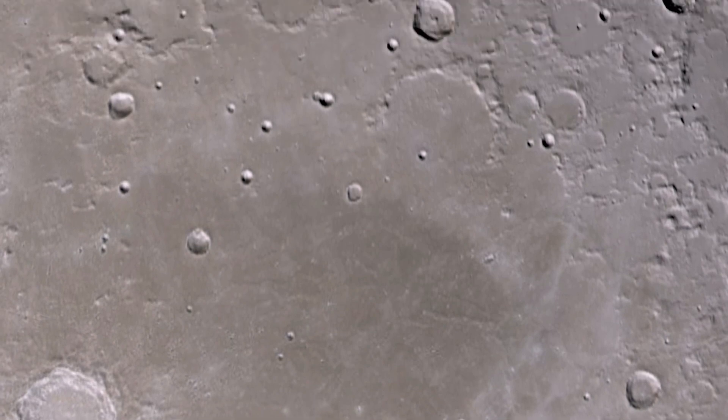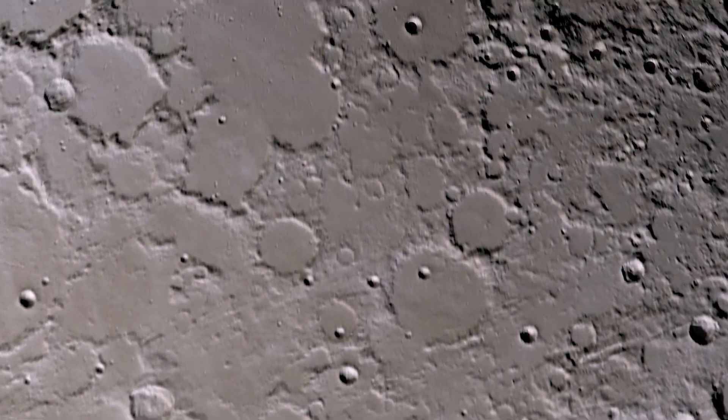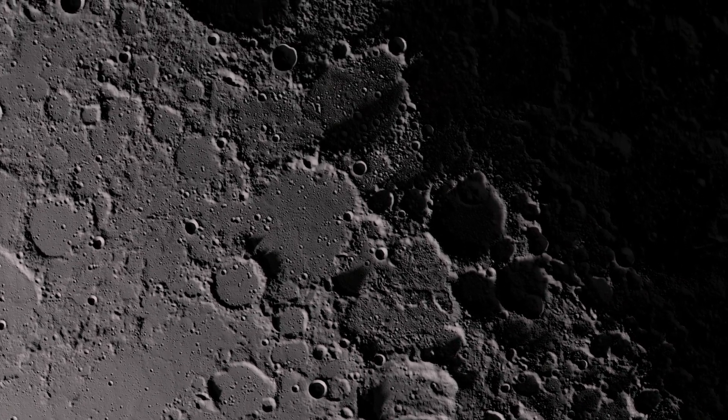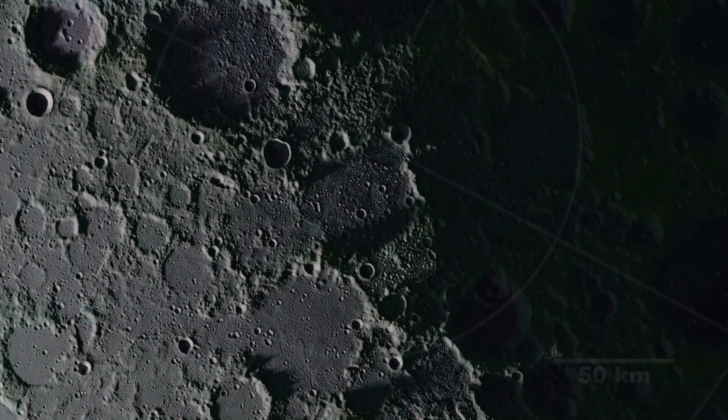Finally, to the North Pole. In the highlands that blanket this region, the sides of myriad craters cast long shadows across the craggy lunar landscape.